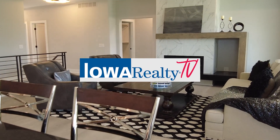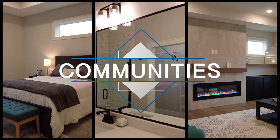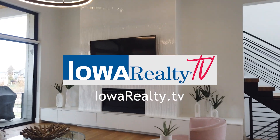Go to Iowa Realty TV on YouTube and Facebook for our featured home tours. Hear about communities where you might want to live, home design trends, and more for what's happening in the housing market. It's Iowa Realty TV.